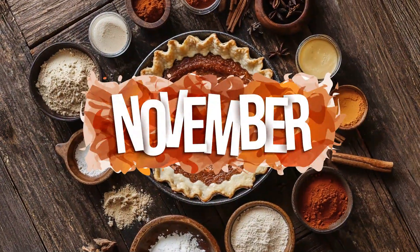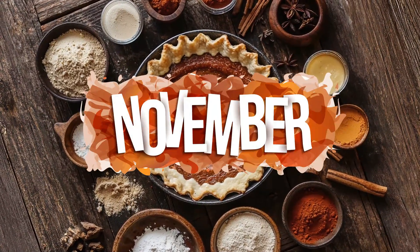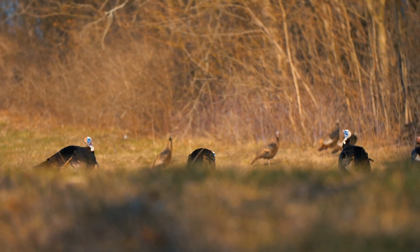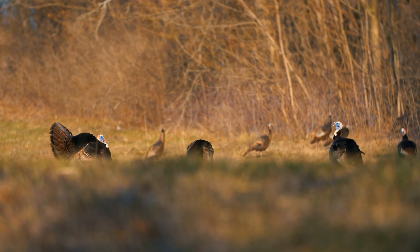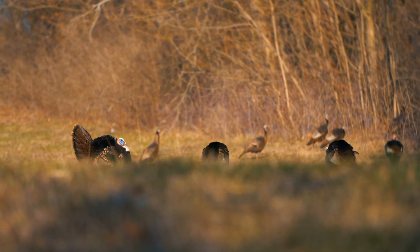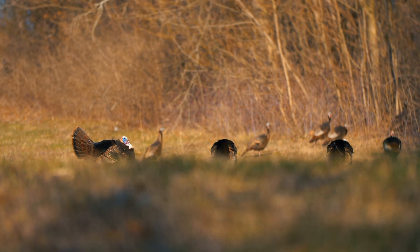November is just scootin' on through. Tomorrow will be halfway through the month. I feel like I can already hear the turkeys. In fact, turkeys, I'm sharing a pretty cool fact about you with the kids in a little bit. Just hold tight, alright?